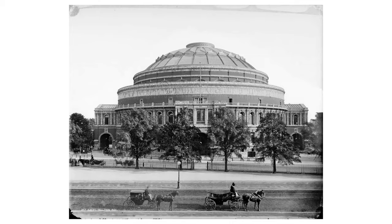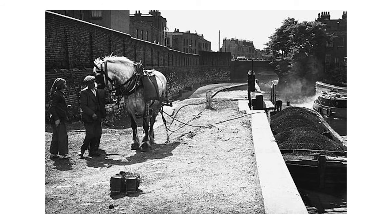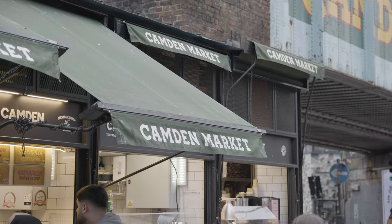Key examples of this industrial heritage include the Round House, Camden Lock and the Stables. In 1816 the Regent's Canal was built, and up through the 20th century the area was actually considered unfashionable.